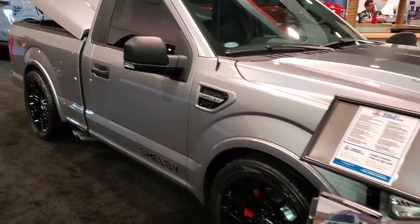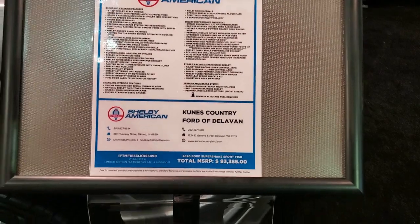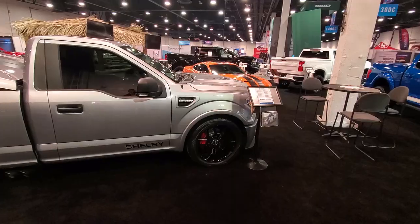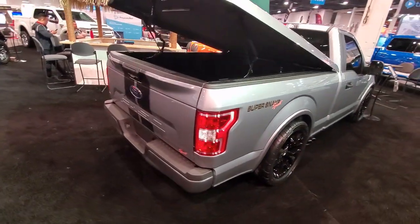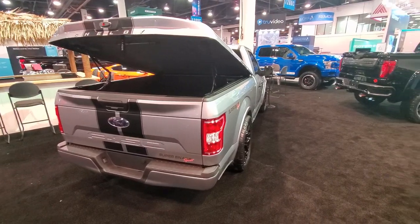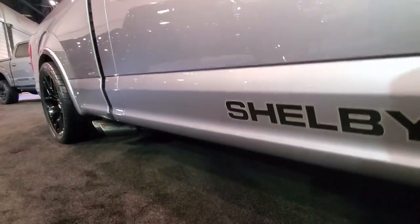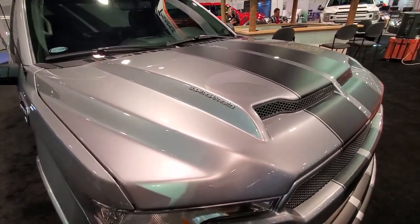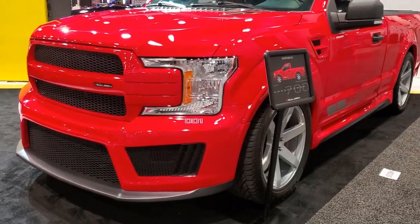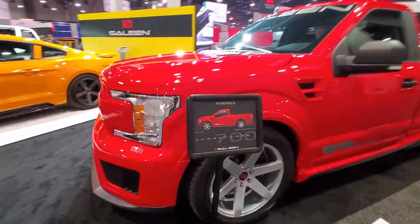It looks like a Lightning. It's actually a single cab short bed Shelby — 770 horse. This one's a 700 horse, Black Label. It's actually a single cab short bed as well.